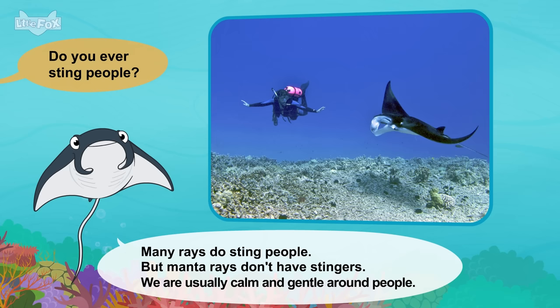Your teeth look pretty sharp. Our teeth are very sharp. We have about 300 of them. See? Snap! Are you fast? Great white sharks are very fast. Our tails are long and powerful. They help us shoot through the water. Look! There's another shark. Goodbye. Goodbye, great white shark.